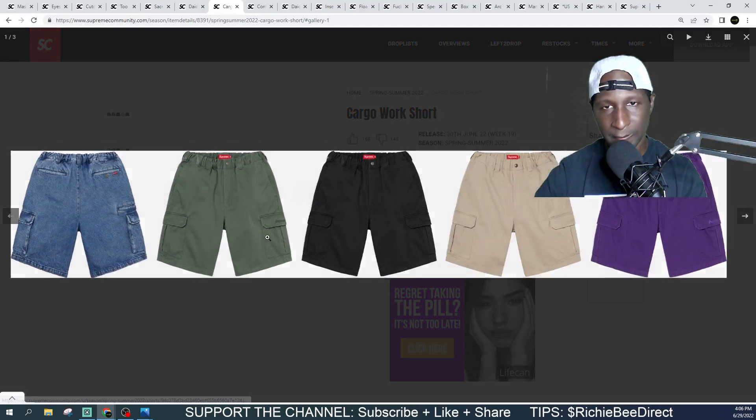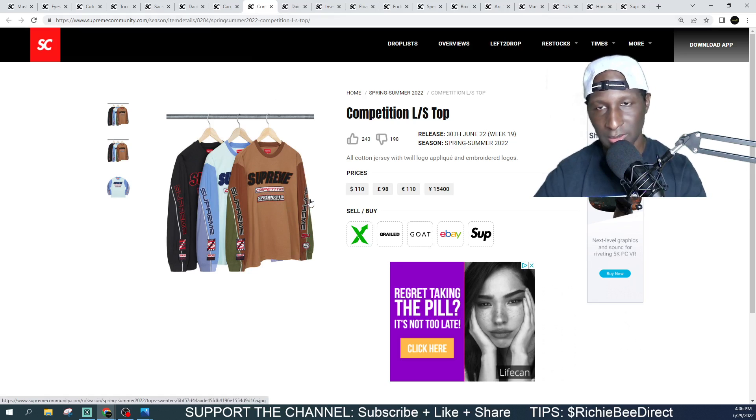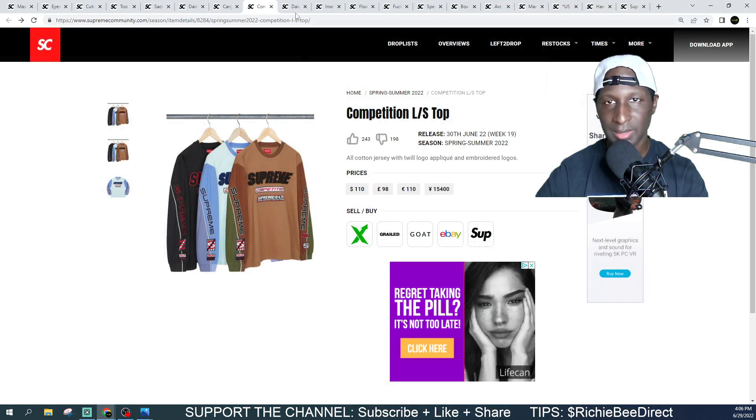Cargo work pants coming in at $128, heavy cotton blend. This is a definite pass for me — it's got a ruched or scrunchie waistband. I'm not picking a color because there's no way at $128. Moving on — we got a Competition Long Sleeve shirt, supposed to be 100% cotton jersey with some embroidery. Out of the three colorways, the middle one is actually the nicest. Coming in at $110 — get in the comments and let me know if you got it.